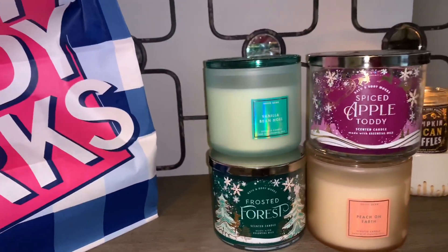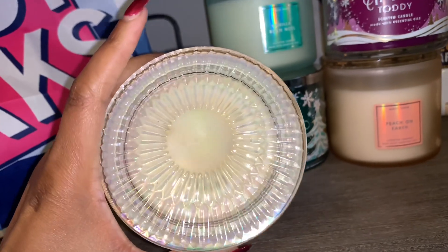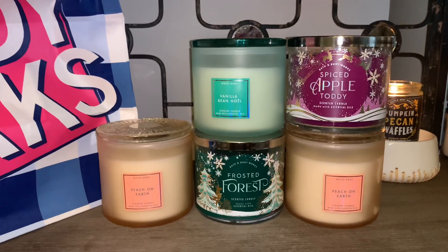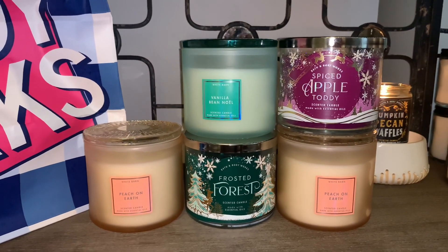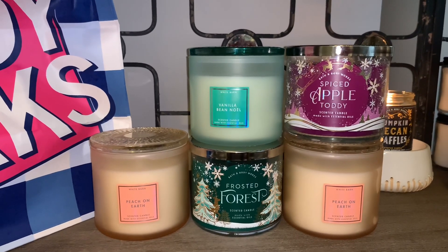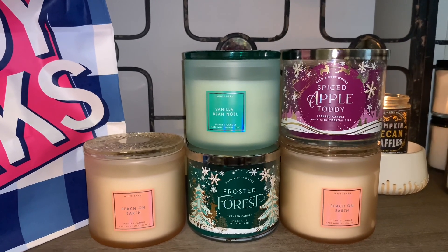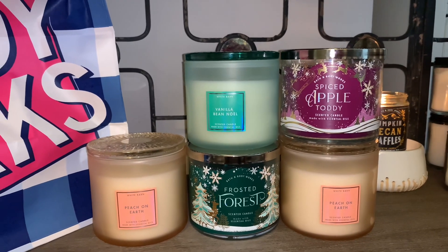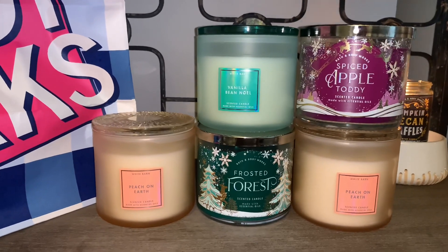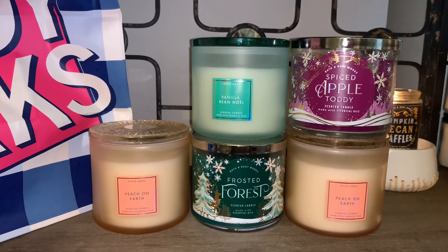I have one more candle — another Peach on Earth. Here's that beautiful iridescent-looking top. So guys, that's everything I picked up in store: five candles and a ton of shower gels. I did place an online order for some new items — moisturizing body wash in Frosted Coconut Snowball and Snowflakes and Cashmere — just waiting on those to arrive. I really hope you guys enjoyed this. Leave me some comments below about what you decided to pick up and what you think about the items I shared today. Be sure to thumbs up and subscribe, and I will talk to you in my next video. Bye!